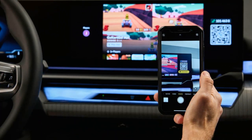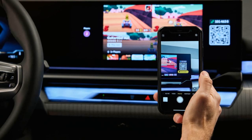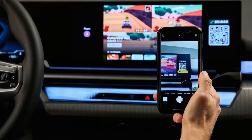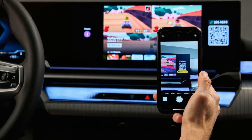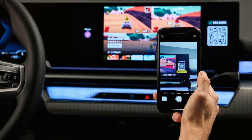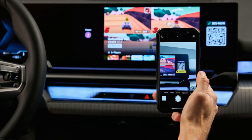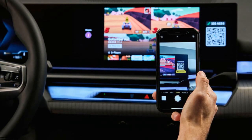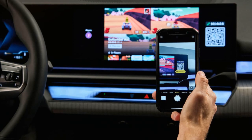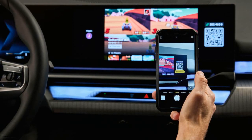BMW's partnership with AirConsole introduces a novel way to enhance the in-car experience, particularly during charging stops. The integration of gaming into the new all-electric 5 series not only highlights BMW's commitment to innovation but also provides practical entertainment solutions for passengers. As the game library grows, this feature is likely to become even more popular among users, making long waits and journeys more enjoyable.